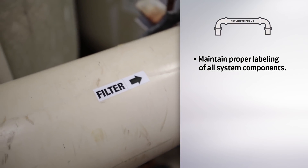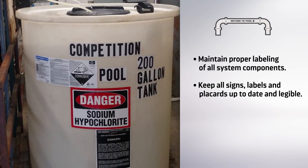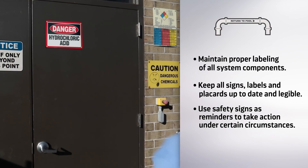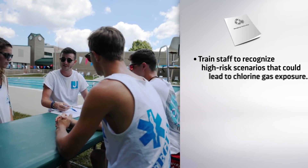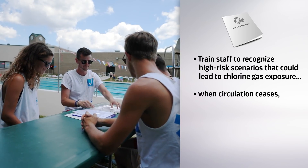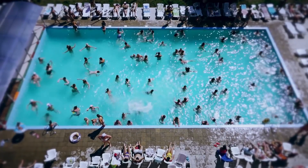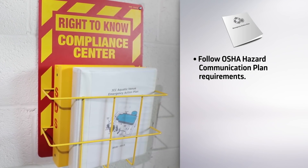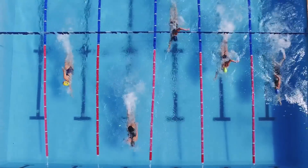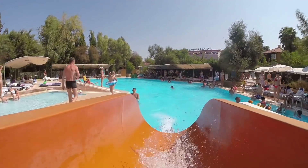There should be proper labeling of all components including tanks, feeders, pipes, and direction of flow. Keep all signs, labels, and placards up to date and legible. Consider using safety signs as reminders to take actions such as evacuating the pool area under certain conditions. Staff should be trained on recognizing high-risk scenarios that could lead to chlorine gas exposure, including when circulation ceases and when the electrical interlock and safety switch failure alert system is activated. It's best to prevent emergencies before they happen. OSHA hazard communication plan requirements should be followed, including developing an emergency action plan. Aquatic venues of all sizes are complex systems, but with a few precautions and adherence to critical safety measures, they can be extremely fun and safe.